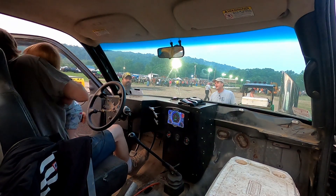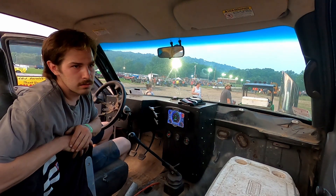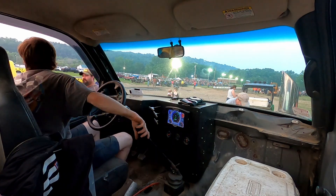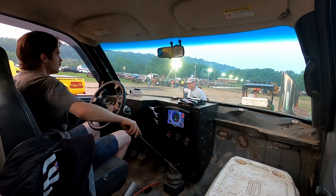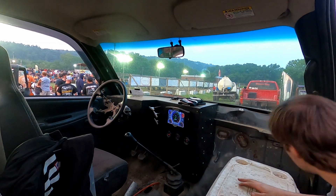That should be 200, maybe. Good enough for me. I think there's a little gravity here for my truck, for my team — I'll have to check it.